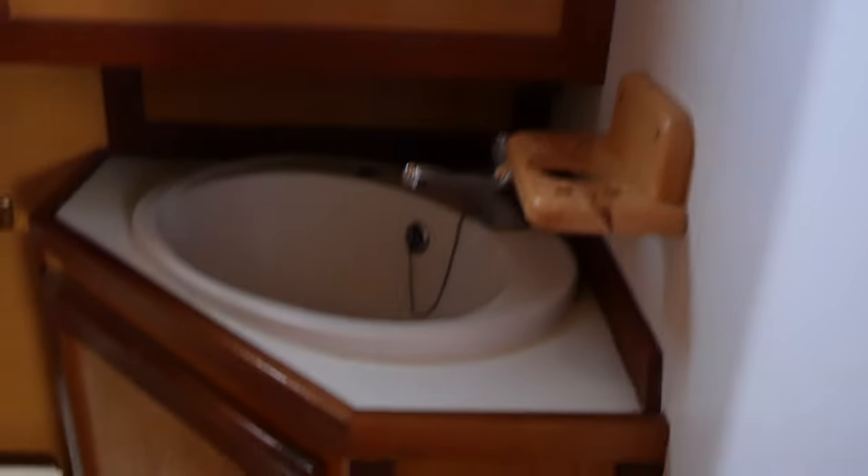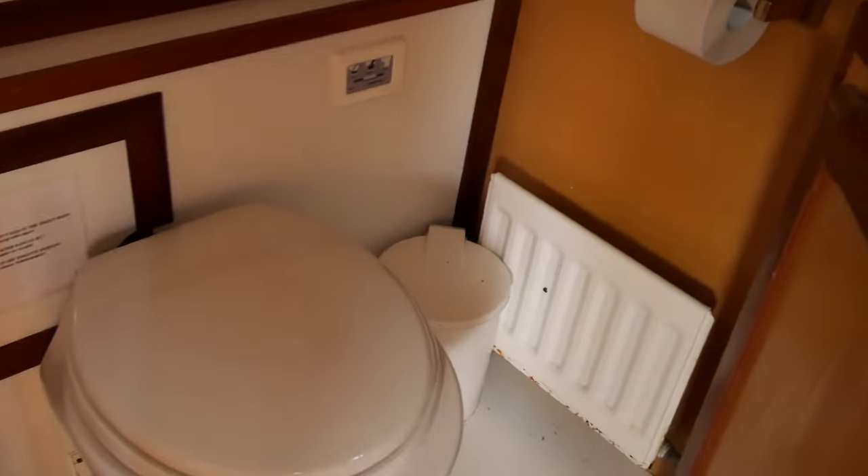On the other side is a second electric toilet with a sink. Each toilet has its own water tank.